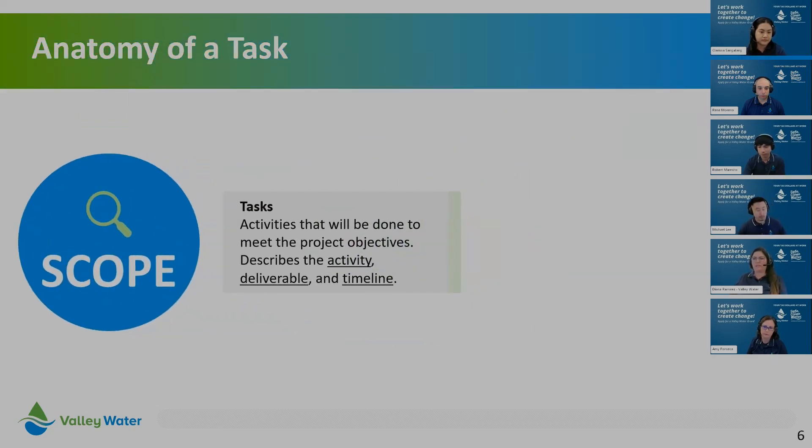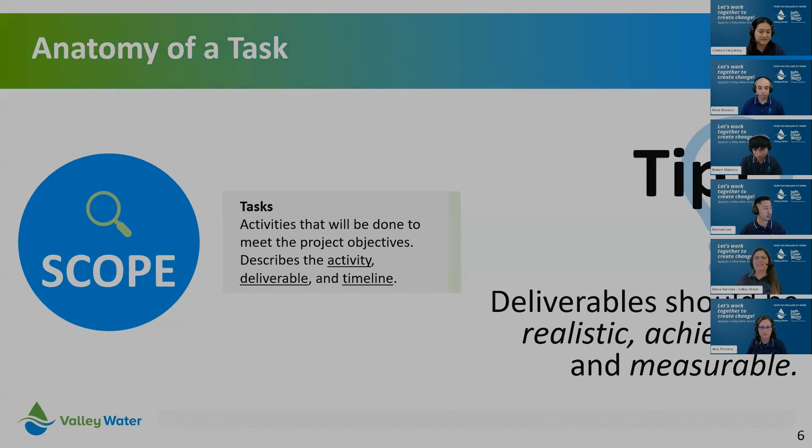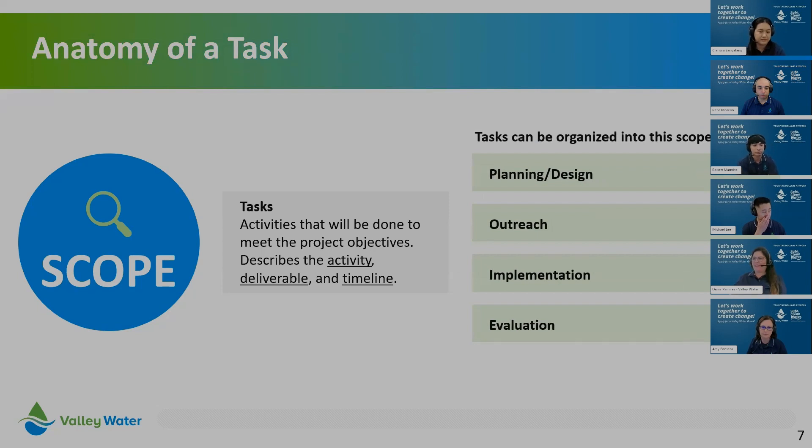Tasks represent the activities, deliverables, and timelines needed to ensure project success. Make sure your deliverables are realistic, achievable, and measurable. We organize tasks into four buckets: planning and design, outreach, implementation, and evaluation. Planning and design is usually the initial phase — this can include researching, developing project plans, creating designs or prototypes, obtaining site permissions, training staff or volunteers, and purchasing design materials. For a community garden, this could include drafting garden layouts and obtaining necessary permits.